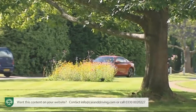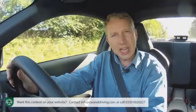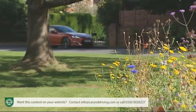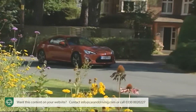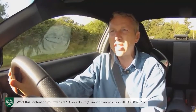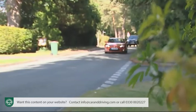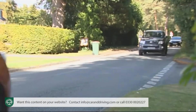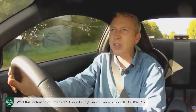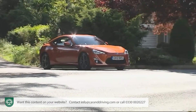You might wonder if a GT86 is going to cost an arm and a leg in depreciation compared to something with a premium badge, say an Audi TT — a car with four rings on the bonnet just has to be a safer home for your money, right? Wrong. An entry-level TT will retain just 49% of its original value over a three-year ownership period; a BMW 120i Coupe just 43%. A Toyota GT86? Try 58% for size. Huge customer demand has swelled residual values healthily.